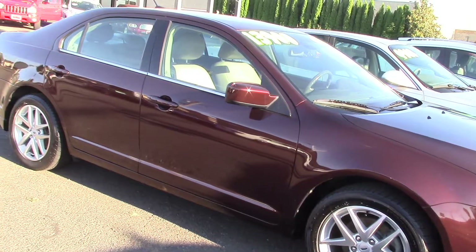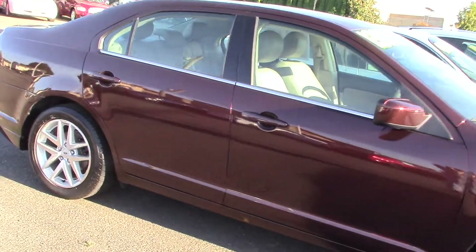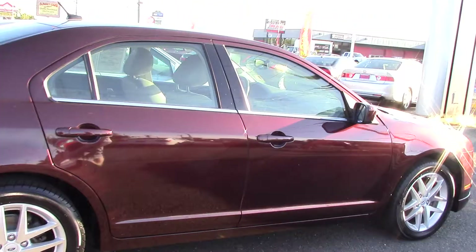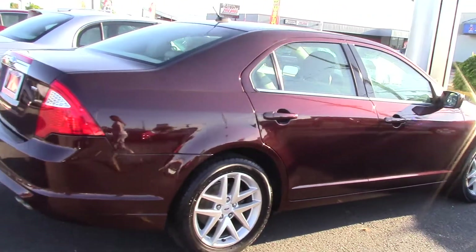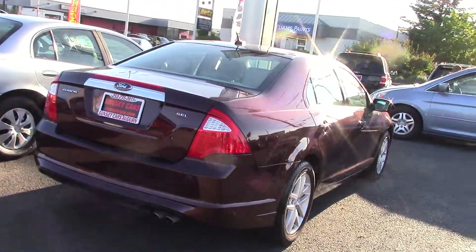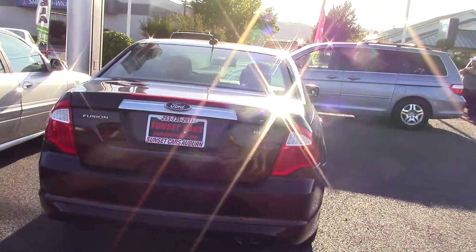First of all, it's a Carfax One Owner Vehicle. It has a really interesting paint color — somewhere between a burgundy and a brown. It's really nice and classy looking, and the chrome accents only make it better.